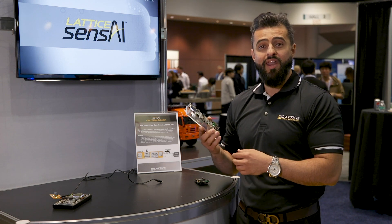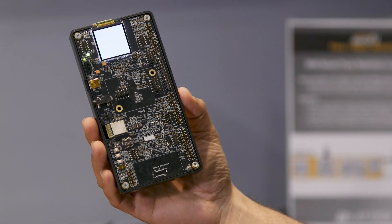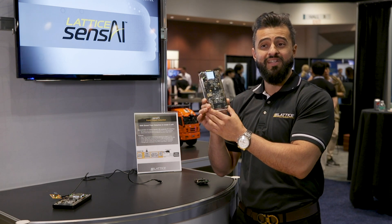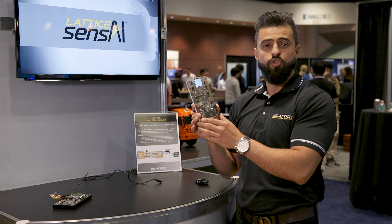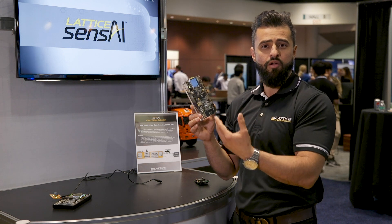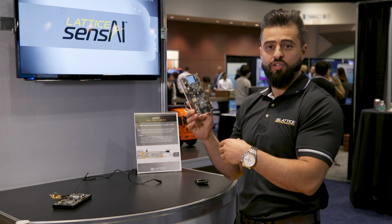We are offering an ICE 40 Ultra Plus FPGA — this small tiny FPGA that's the entire compute engine for your neural network. We're able to implement deep neural networks, and we have a reference design that allows you to use training from TensorFlow or Caffe and compare those TensorFlow-based models to new image sensor data.